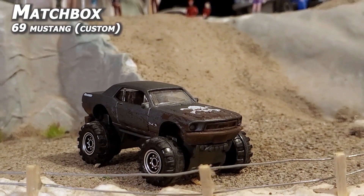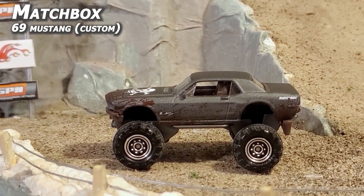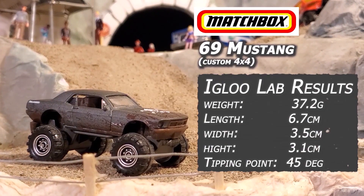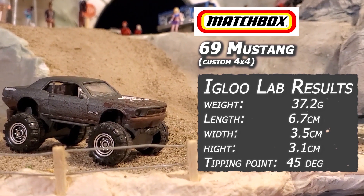Matchbox 69 Mustang Custom. Love at first sight with this one. Reminds me of that late 80s Melanie Griffith movie, Cherry 2000 — great movie. Guaranteed to find at least one of these bad boys in every mullet state. Here's what they are up against.